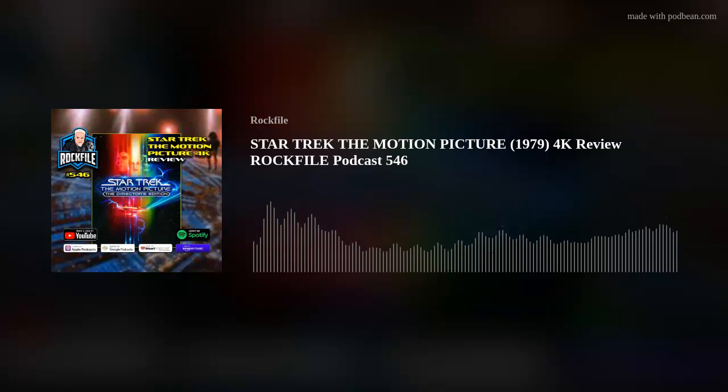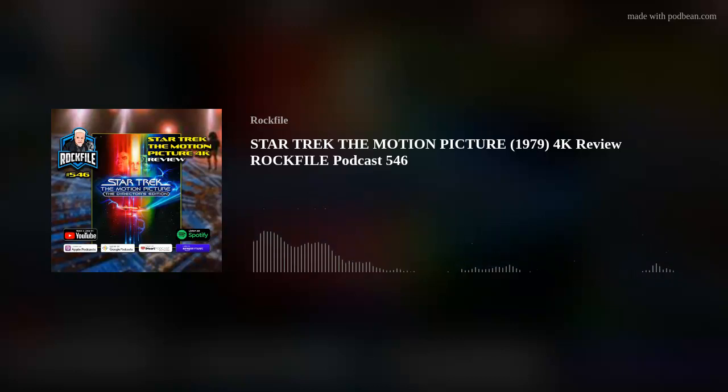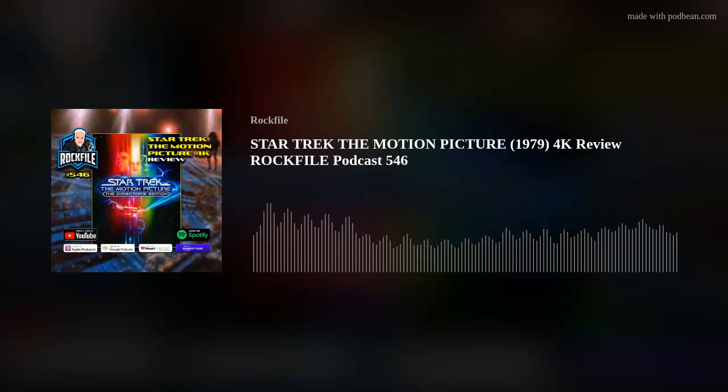Star Trek: The Motion Picture, the director's edition — yeah, pick it up. Do it right now. Whatever it costs, it's worth it. Scott Rockfile, thanks for listening. Taking time out of your day to listen to a podcast is kind of like people reading — it's almost an archaic thing. So thank you for the experience and enjoying it with me. A lot more on the way, including that one about Dolby Atmos if you're into that kind of stuff. Thank you very much. Have a spectacular day.